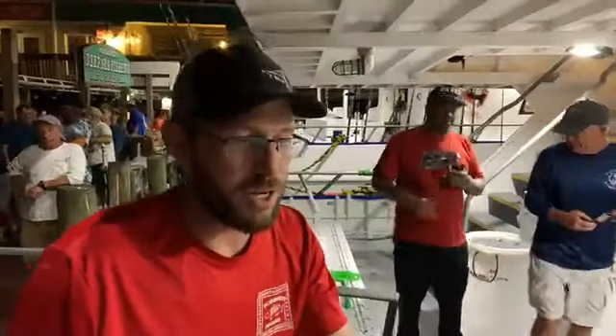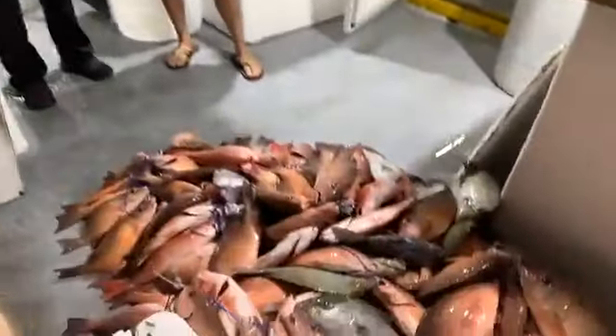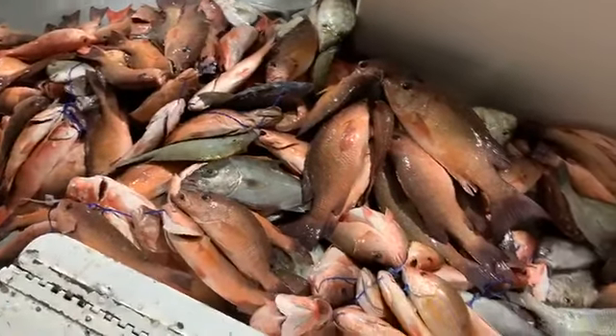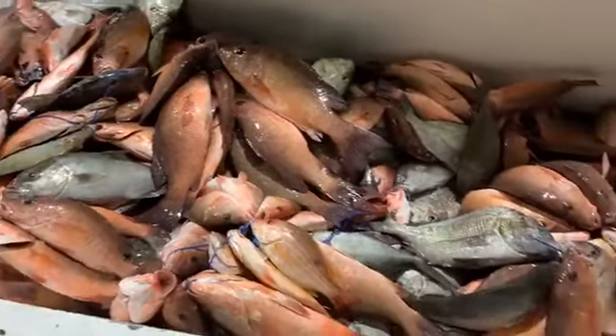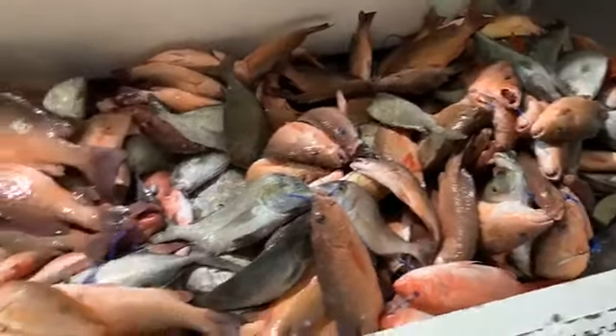How was it, Will? It was another good trip, and it's almost exactly like last trip. Very slow at night, even slow in the morning, and then the afternoon bite we got on these mangroves, and the majority of the catch is mangroves this time. We had a lot more mixture last trip, but I got on those mangroves really good this trip in the afternoon to sundown bite.